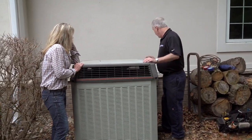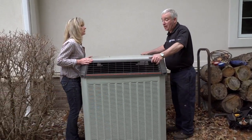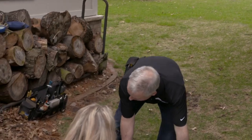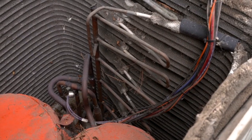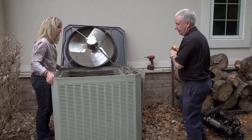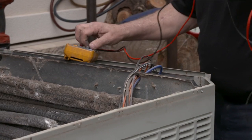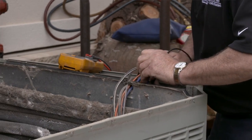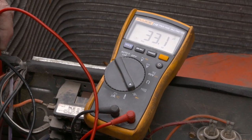The first step is shutting the power off to the unit for safety. After removing the top, John checks the capacitor with his meter. He explains that the capacitor is like a very large battery that charges up and helps the compressor start and run. If the capacitor is weak or shorted, it can cause the compressor to overheat and use a lot of energy. The capacitor checks out perfect.